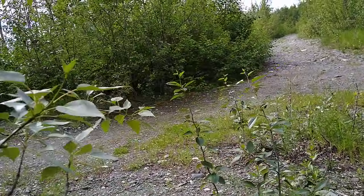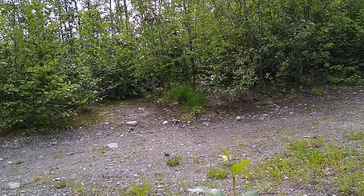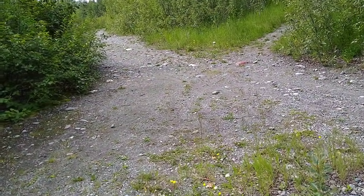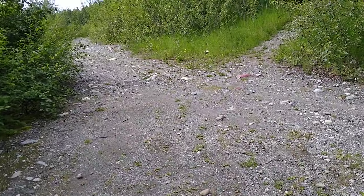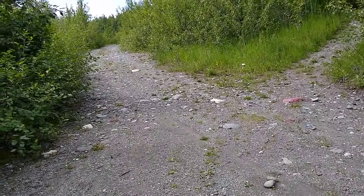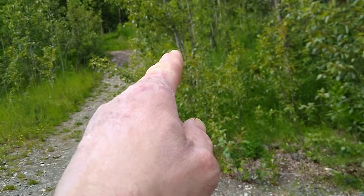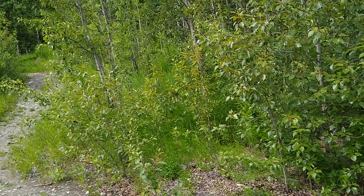I probably camped back here more than anywhere in Alaska. But as time went on, more of these trails came around and I felt kind of crowded out. I've gone up there and back. I remember one night I slept back there and heard this woman screaming.